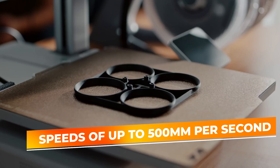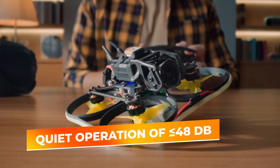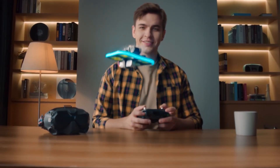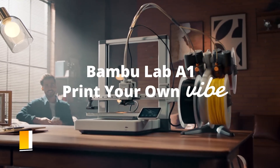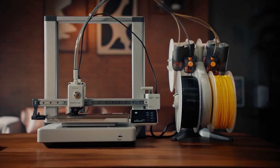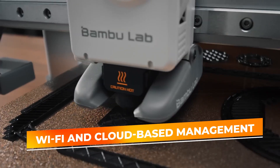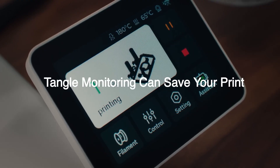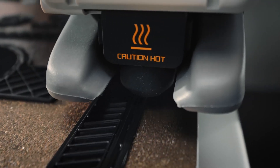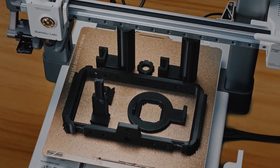With printing speeds of up to 500 millimeters per second and quiet operation of less than or equal to 48 decibels, the A1 delivers fast, precise results while remaining quiet enough for home environments. Its build volume of 256 by 256 by 256 millimeters offers generous space for a variety of projects, from large functional prototypes to small batch production runs. The A1's modern connectivity options, including Wi-Fi and cloud-based management, enable you to monitor and control prints remotely. If you're looking for a premium 3D printer that combines speed, multicolor capabilities, and intelligent automation, the Bambu Lab A1 is an outstanding choice.